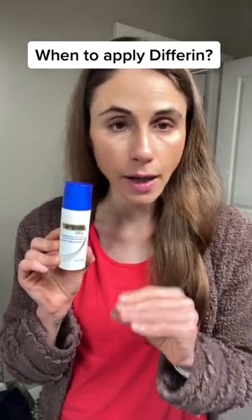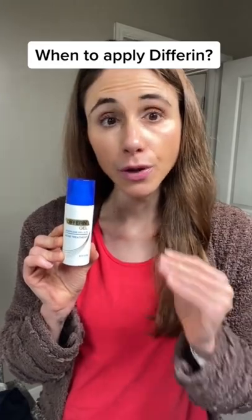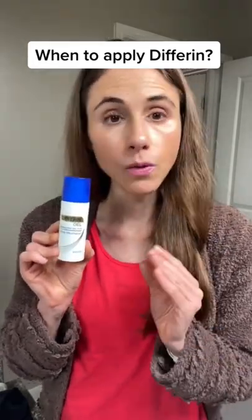The active ingredient in Differin gel is Adapalene, a retinoid. And in contrast to some other retinoids, Adapalene is actually photostable, meaning if you choose to put it on in the morning and go throughout your day, it will not degrade in the presence of daylight. So it can be worn either in the morning or at nighttime.